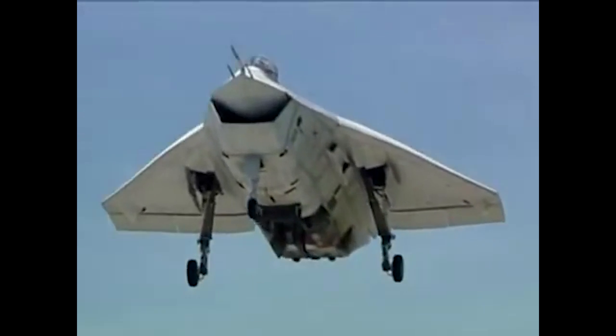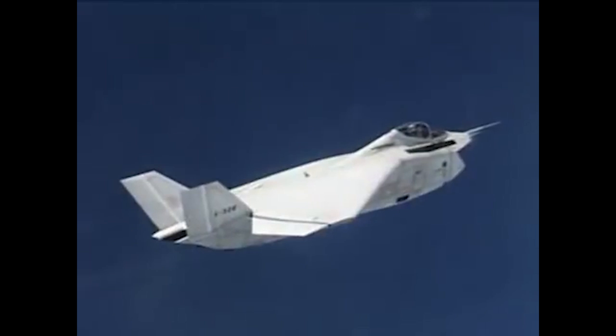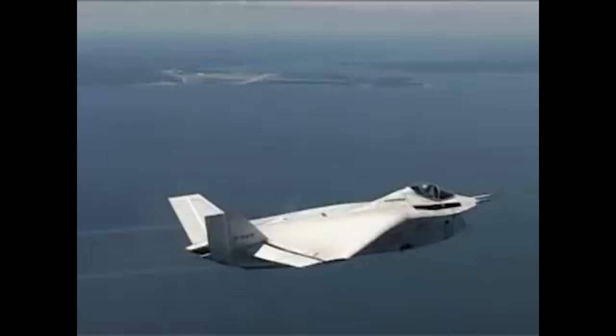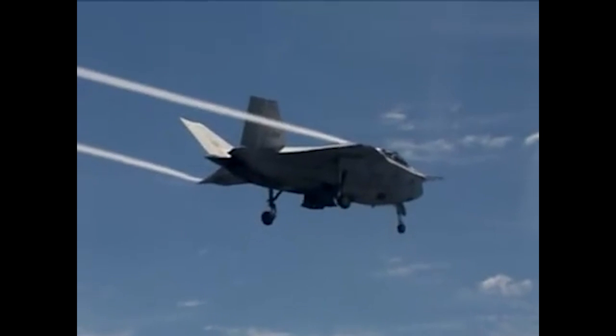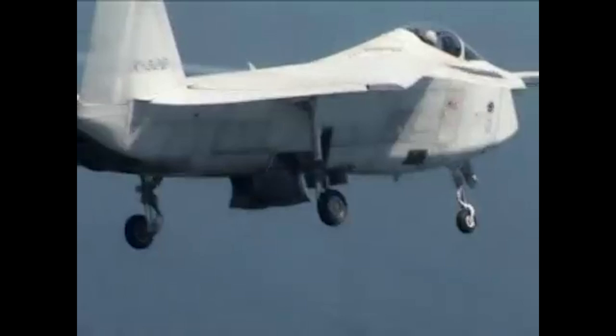Let's take a look at Boeing's entry into the Joint Strike Fighter competition, the X-32. One of the more interesting looking X-planes, the X-32 is a concept demonstrator built by Boeing and given the in-house nickname Monica, and competed for what at the time was called the largest military contract in history, the Joint Strike Fighter or JSF.